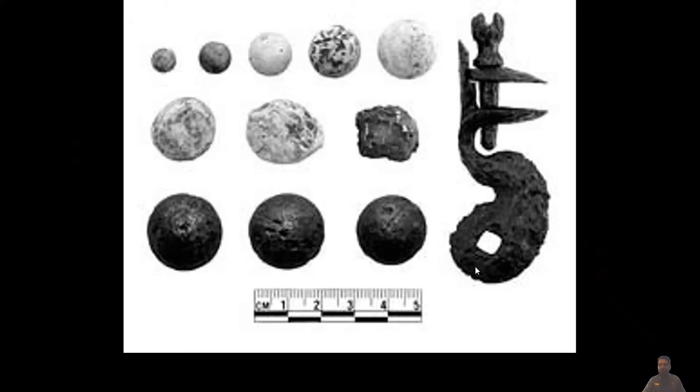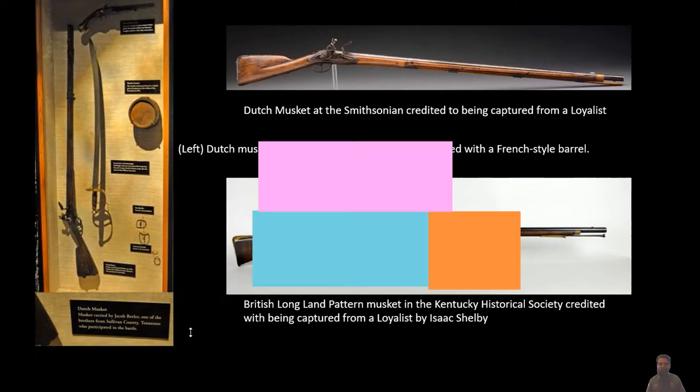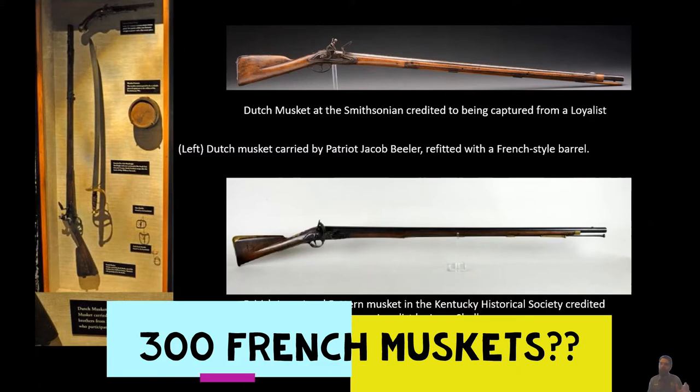Now we're going to really get into muskets versus rifles. When Patrick Ferguson is given his task — his assignment as inspector of Southern militia — he is told to issue ammunition to the Loyalists and arms to those who do not have one. There are a few records of about 300 French muskets being given to Ferguson for these men. These could come from either intercepted French arms shipments caught by the British Royal Navy crossing the Atlantic, or from captured continental troops — French-armed troops — taken in the big British victories of May and August 1780.